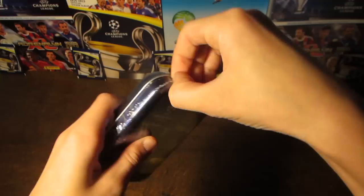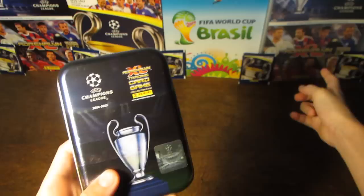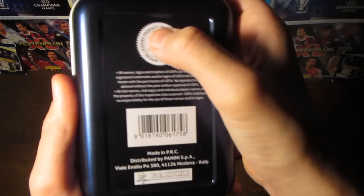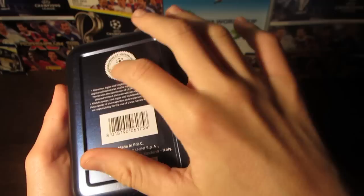We'll quickly get the seal off and then have a look at the design. On the front you can see the trophy, the Champions League logo, the Adrenaline XL logo, and the official licensed product sticker for the UEFA Champions League. In the background there's the same stadium featured on the binder and the rest of the collection. On the back we've got the official licensed products info, small print, barcode, the Panini logo, and manufacturing details. As you can see, it's slightly offset to the edge.